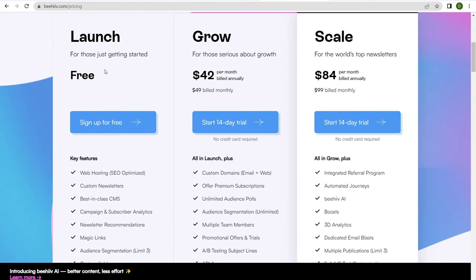How much does this all cost? They do have a free plan that you can take advantage of if you're just getting started, so you can sign up to Beehiiv and play around with the backend of the platform. But when you're really ready to launch a branded newsletter website, you do need to upgrade to a paid account.